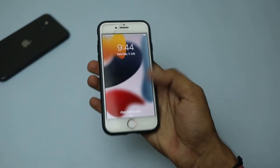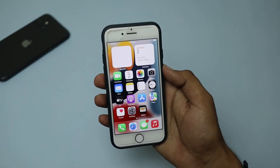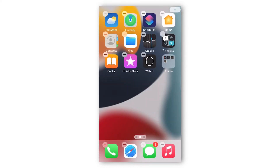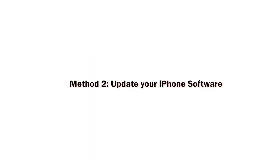Sometimes the iPhone bootloop issue is caused by an old operating system version. For example, if there are new apps that are not compatible with the old iOS version, your iPhone may get stuck in a bootloop. Installing the latest iPhone software version can fix bugs that are causing your iPhone to keep restarting.